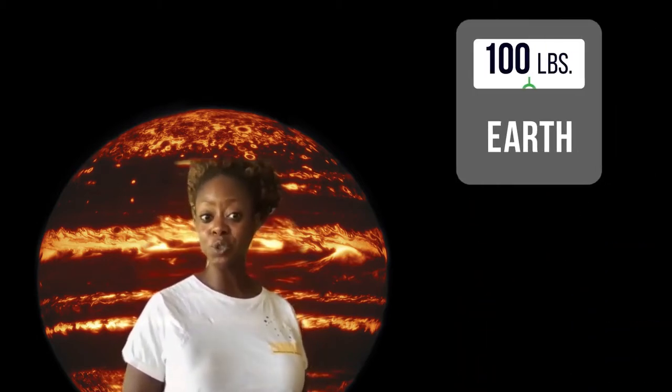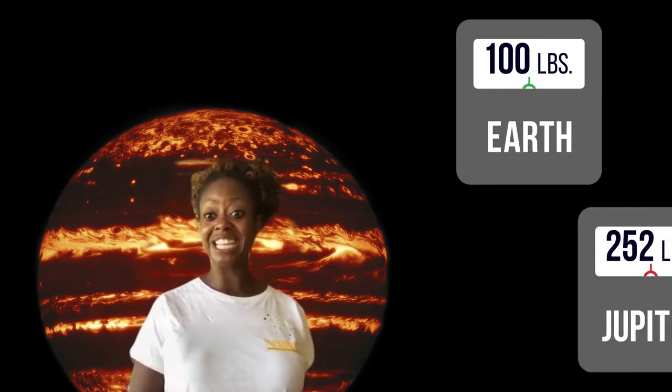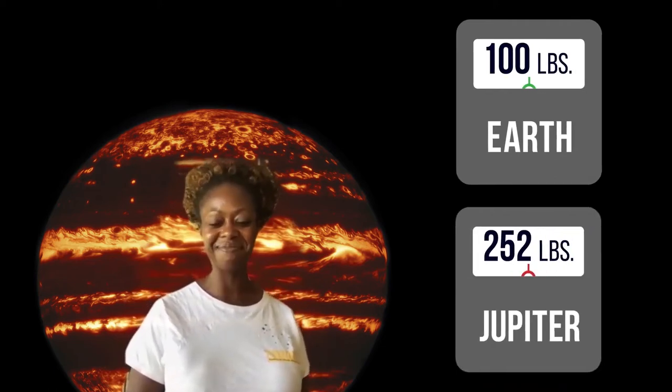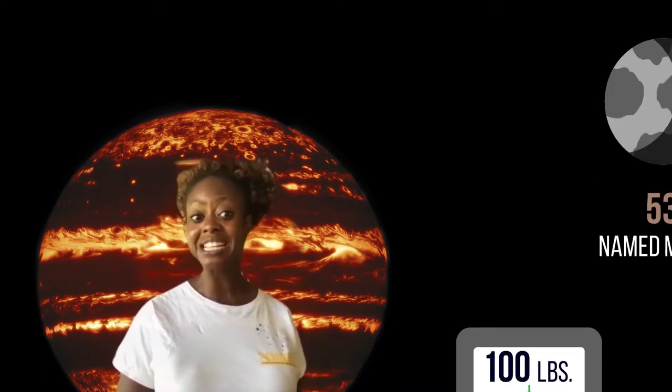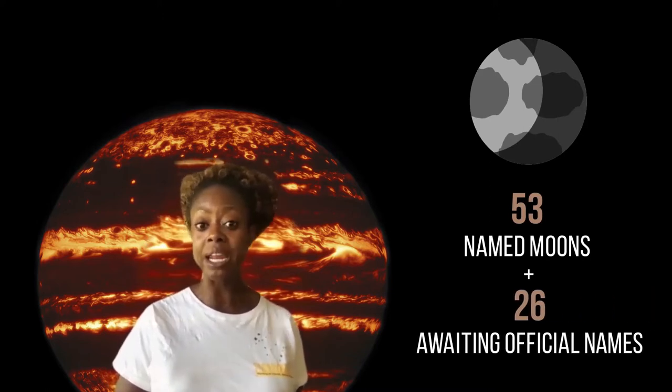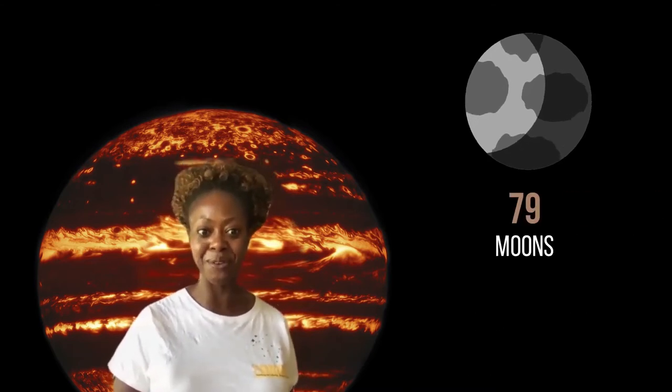If you weighed 100 pounds on Earth, you'd weigh 252 pounds on Jupiter. Jupiter has 53 named moons and another 26 awaiting official names, for a combined total of 79 moons.